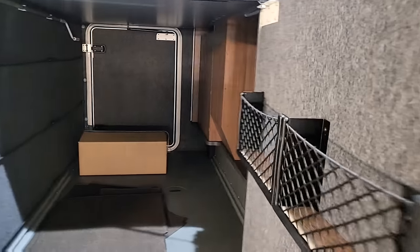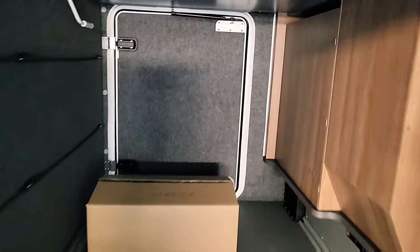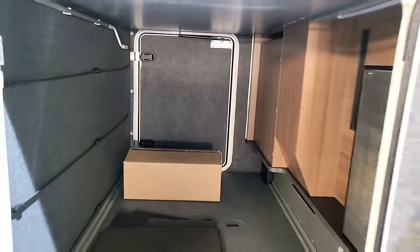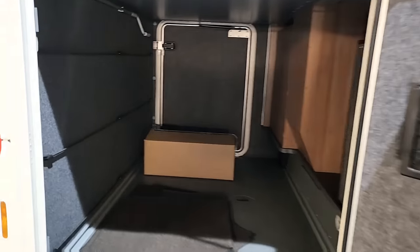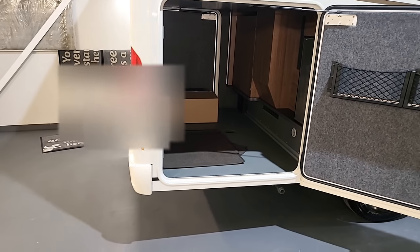Opening the garage door — look at this, it's absolutely monstrous. You can fit nice bikes in there, blow-up canoes, all that sort of stuff. There are nice tie-down points and even some bungee cord on the side for attaching items. It's a really large-size garage and you can fit plenty in there.